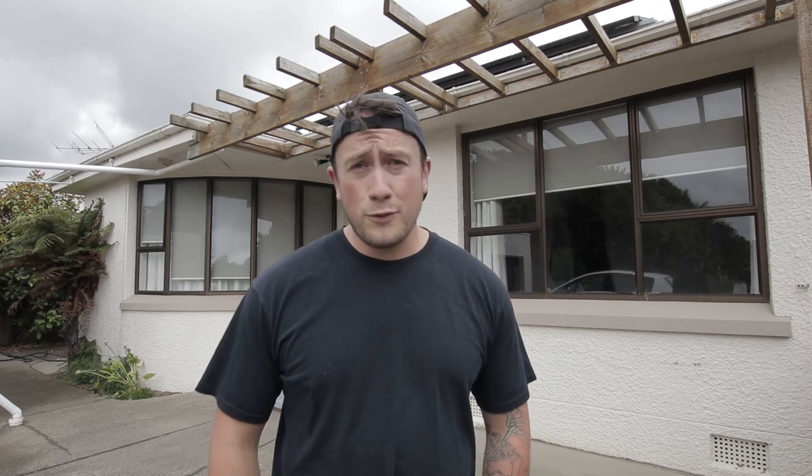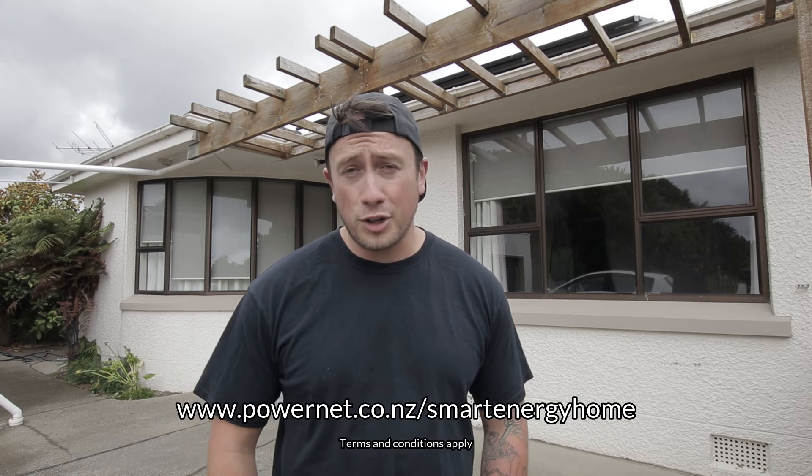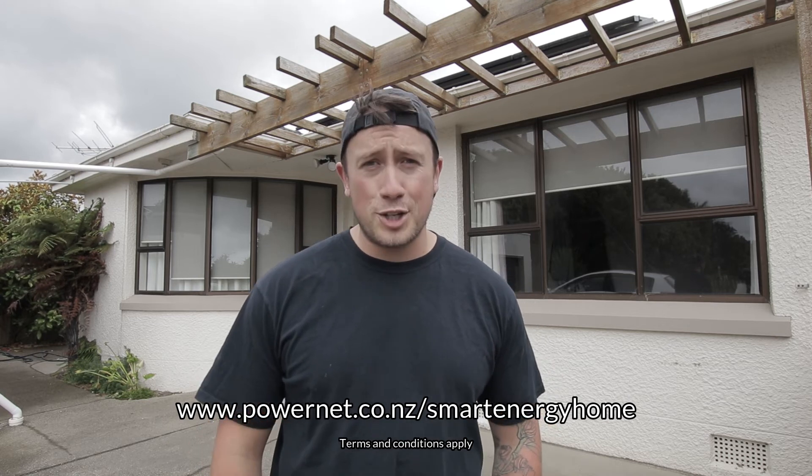We have enjoyed our time in this home and using the technology inside of it, but our time has come to an end. Now it's time for someone new to move in and enjoy living in the smart energy home. To apply, visit www.powernet.co.nz/smart-energy-home.